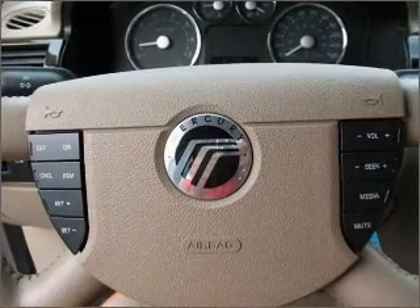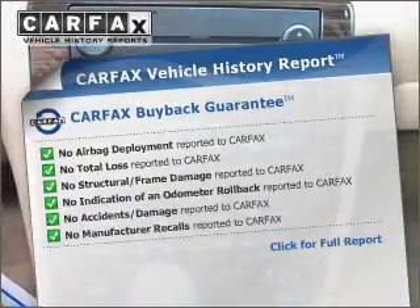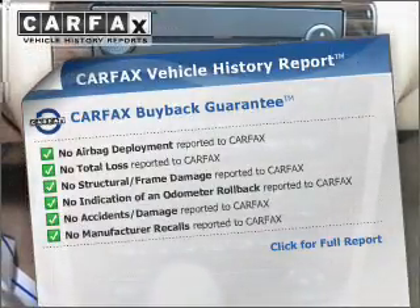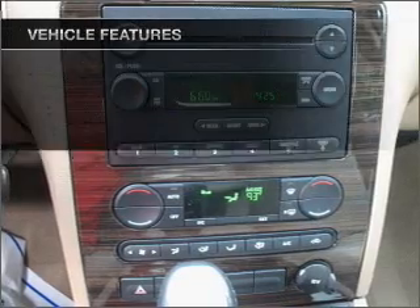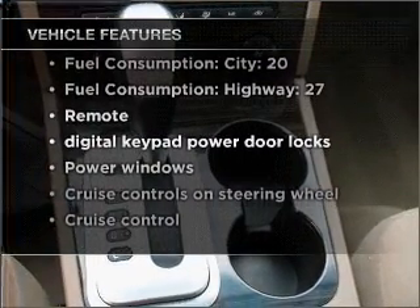Enjoy the comfort of dual temperature controls. This vehicle comes with a Carfax report, which reduces your buying risk by providing the vehicle's history before you purchase. And with these notable features, you won't want to miss out on the opportunity to own this amazing vehicle.